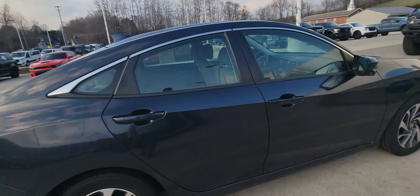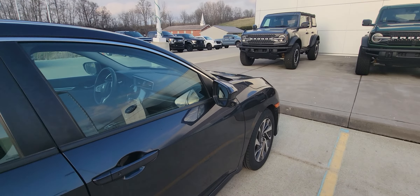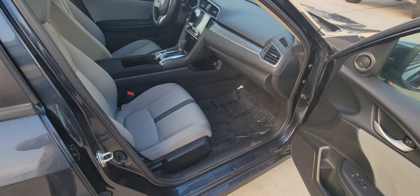As you can see, super nice. It does have blind spot monitoring on the passenger side — nice little feature. Also, as long as you're holding the key, the doors will open.